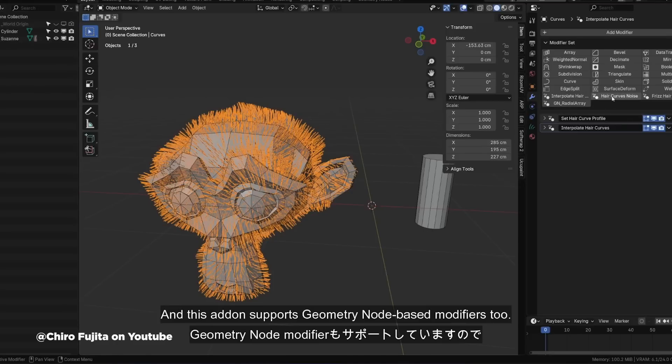Kyro put together a nice walkthrough showing off all the features, and did I mention — it's free. Check them both out if you're diving into Blender.